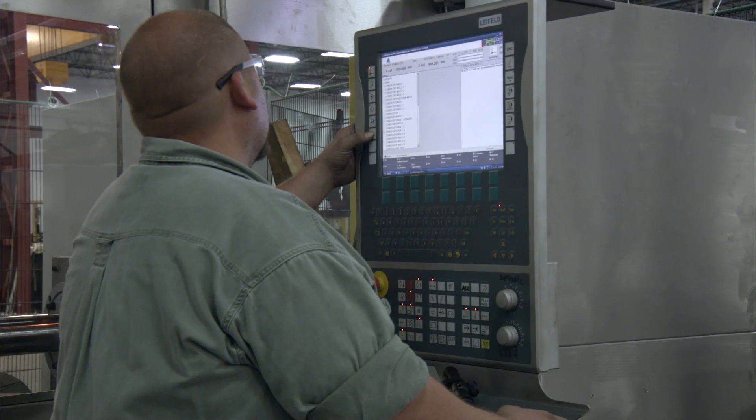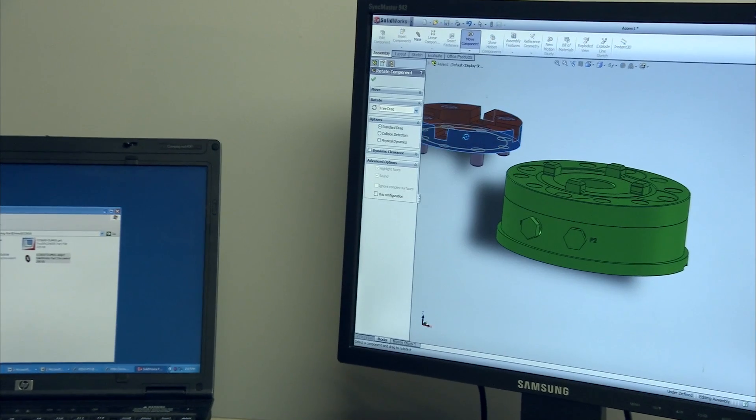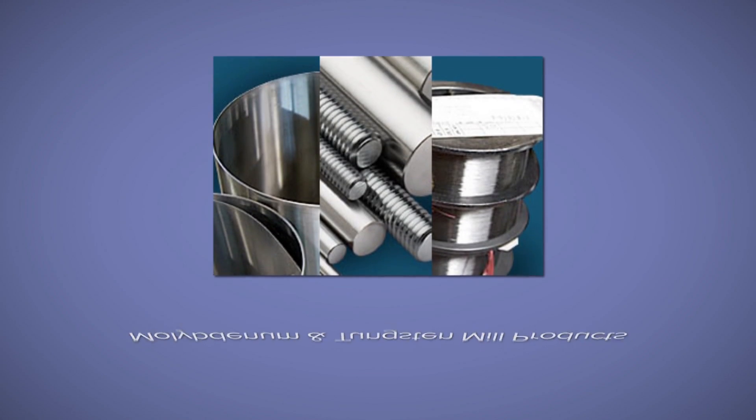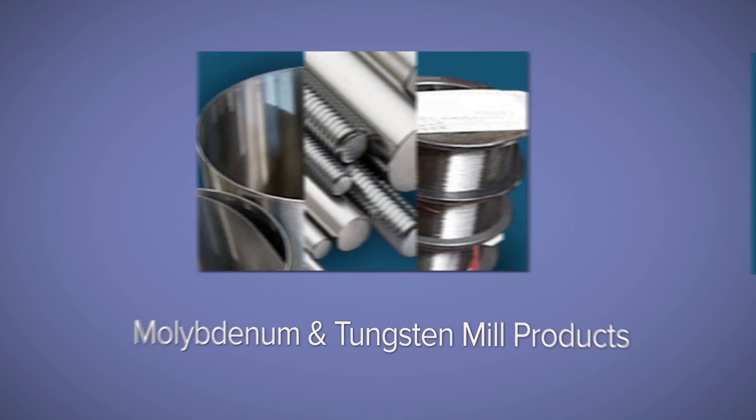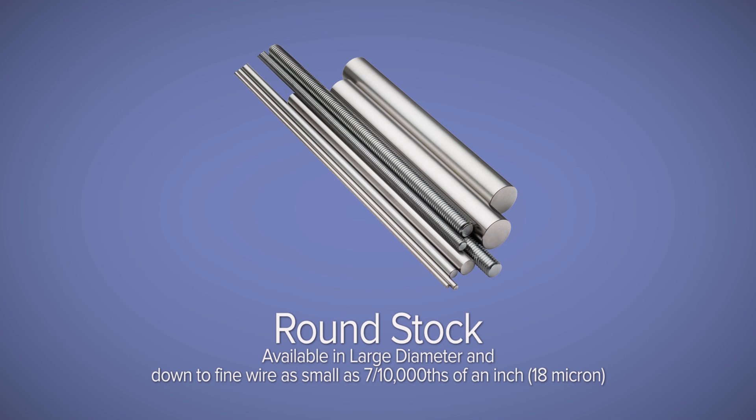At Elmet, we continually invest in new processes and capabilities to meet our customers' expectations for quality and delivery. Our extensive line of molybdenum and tungsten mill products ranges from wide plate down to foil one one-thousandth of an inch thin. Round stock is available from large diameter rod down to fine wire as small as seven ten-thousandths of an inch.